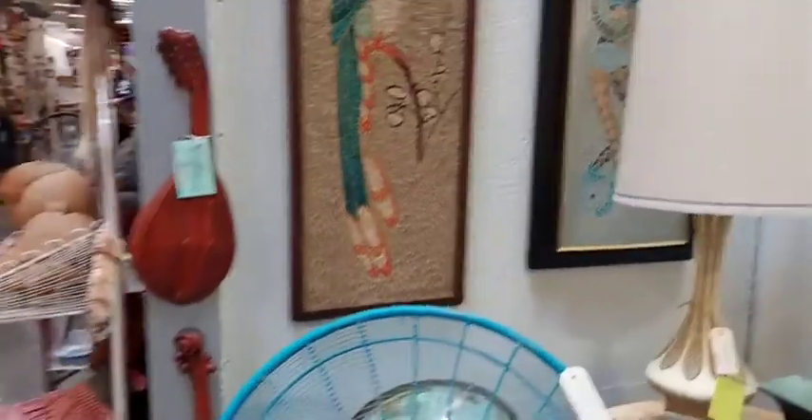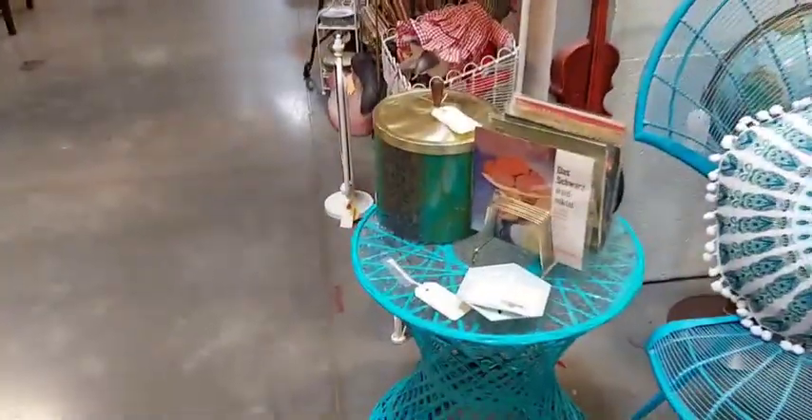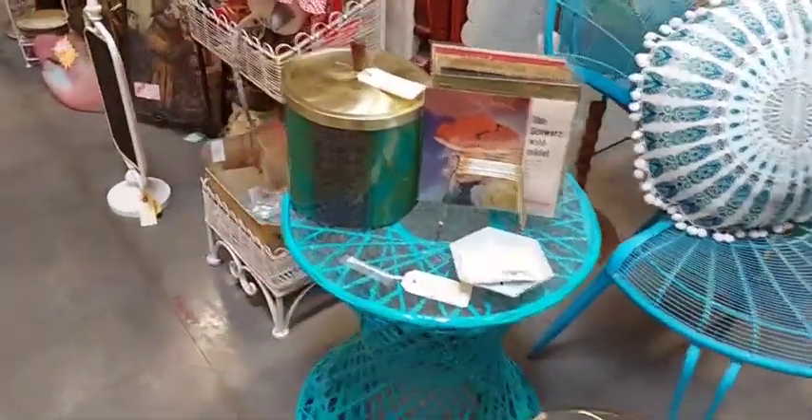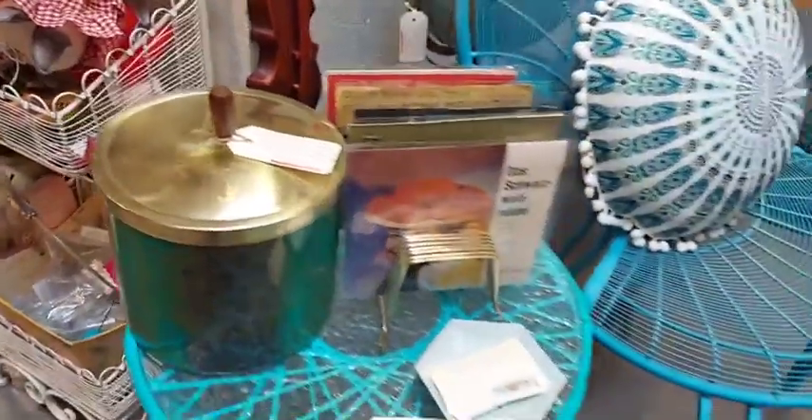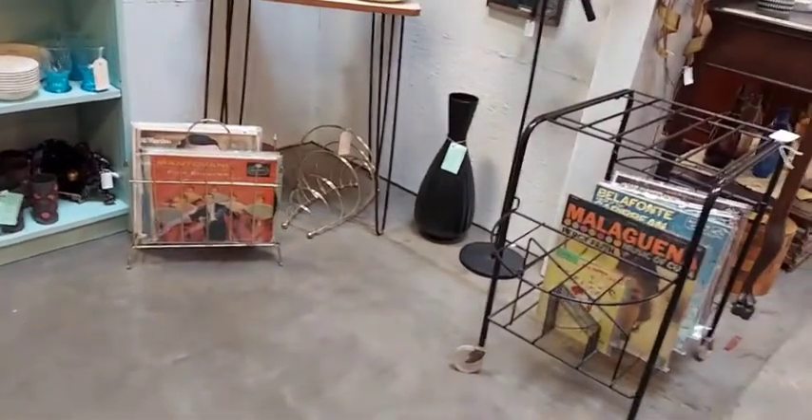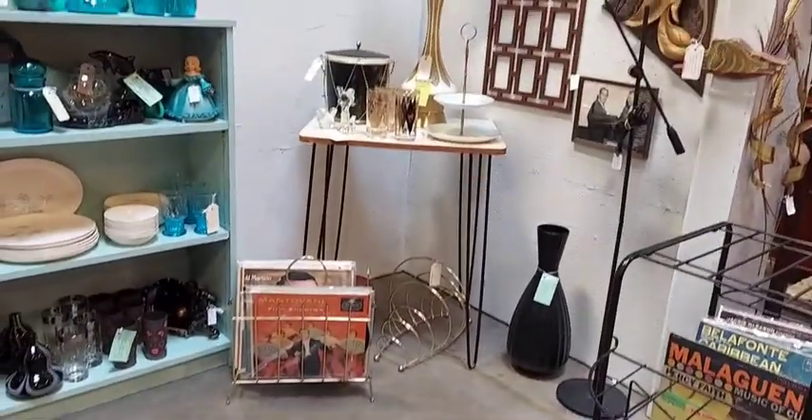So anyways, I hope you enjoy the haul portion of this video coming up — all that stuff will be coming up in my next few sales. So thanks for watching. Okay, so here's the haul portion, and I'm telling you, I got the haul of all hauls. It was a great day at the Brass Armadillo. I can't wait to show you all this stuff.